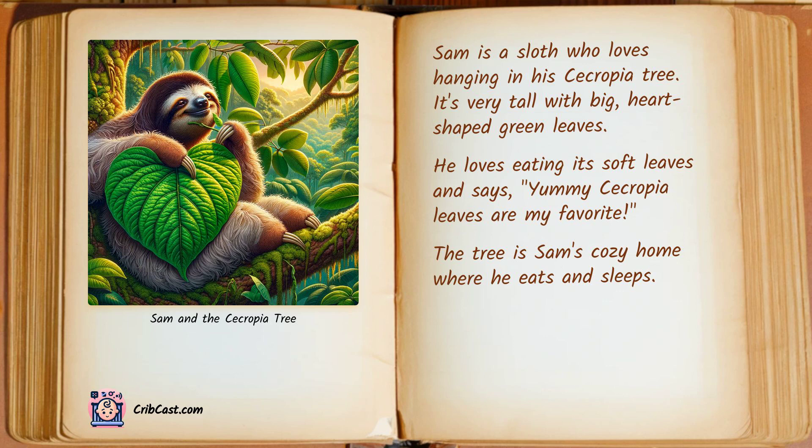Sam is a sloth who loves hanging in his cecropia tree. It's very tall with big heart-shaped green leaves. He loves eating its soft leaves and says, "Yummy, cecropia leaves are my favorite." The tree is Sam's cozy home where he eats and sleeps.